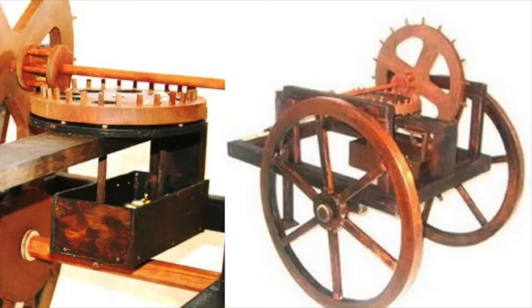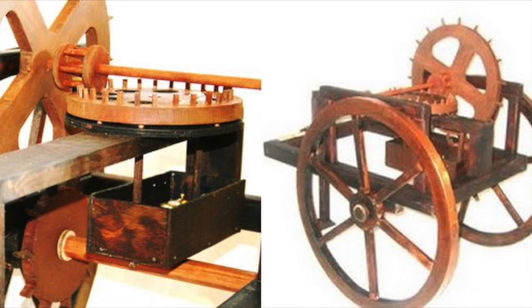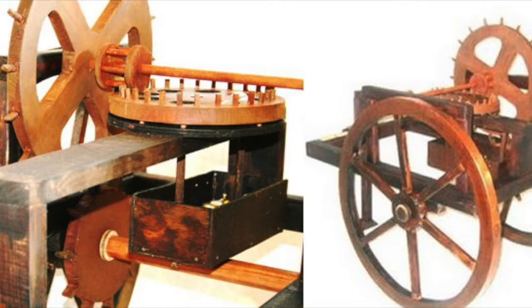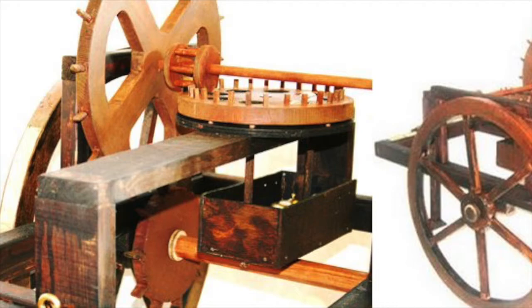The first known record to discuss the hodometer is Vitruvius, who offers a detailed description of the ancient machine around 27 BCE. It's believed, however, that Archimedes of Syracuse, who was alive from 287 to 212 BC, was the true inventor around the time of the First Punic War, suggesting that the hodometer was invented prior to Vitruvius' time and was actually used for military reasons.